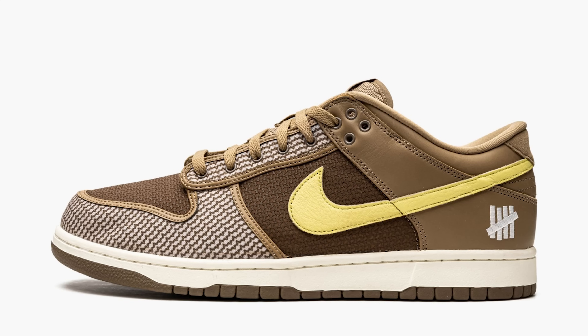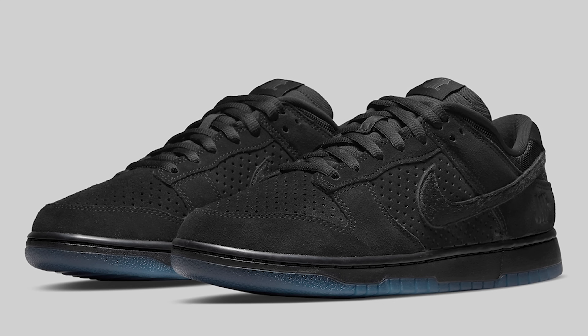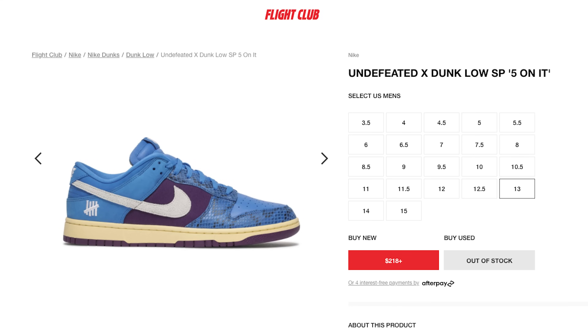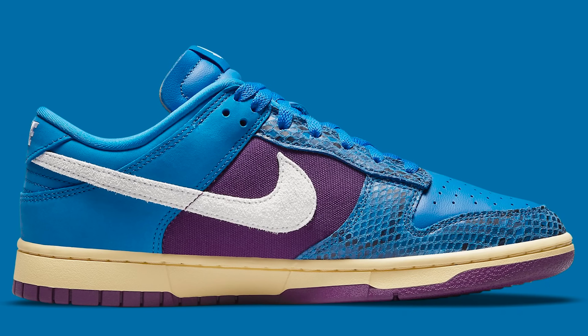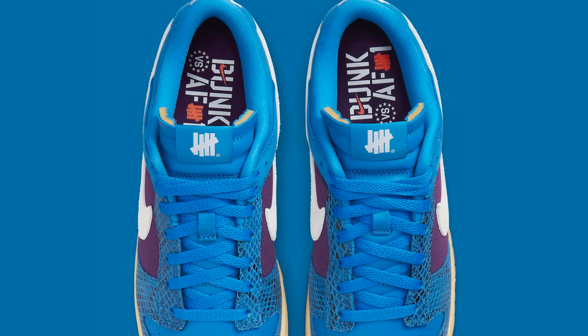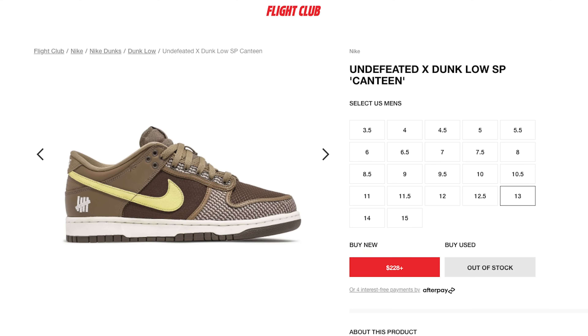Next I'm going to cover a few shoes together because they're essentially a pack: the Undefeated Five On It Air Force One Black and the Canteen Nike Dunk Low. The all-black pair is a shoe you can't go wrong with — very affordable right now and I'm looking for a pair. The Five On It Undefeated Dunk Low has an interesting colorway; some people like it, some don't. It was going for a lot of money and has been coming down — I'd say it's at a good price now and worth a cop. The Canteen Dunk Low is also going for an affordable price and I think it's undervalued.